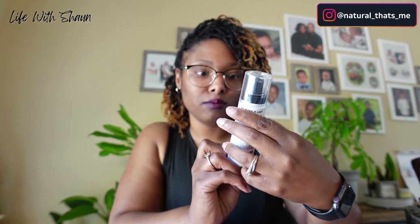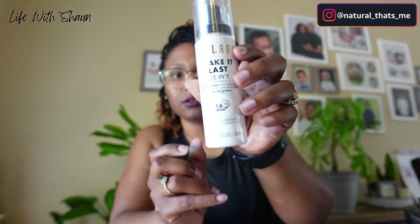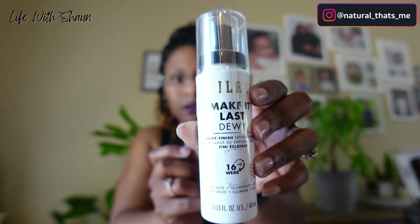And I have some setting spray by Milani — the Make It Last Dewy Setting Spray. I got this from Walgreens for about $8.